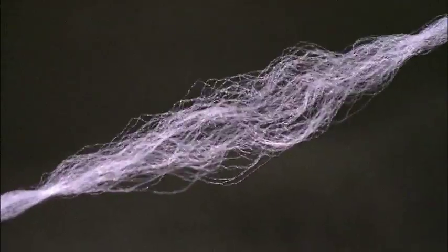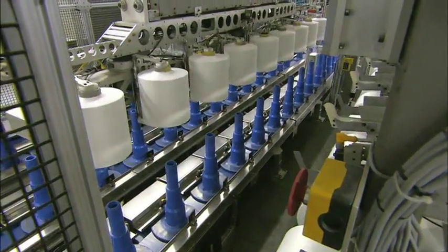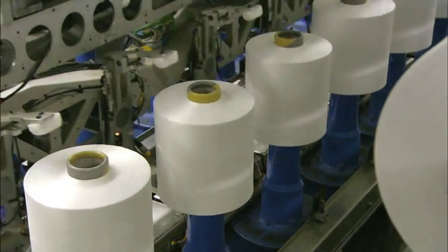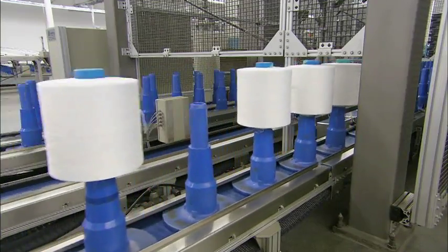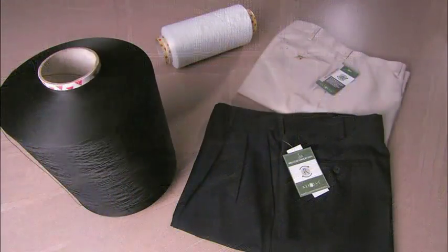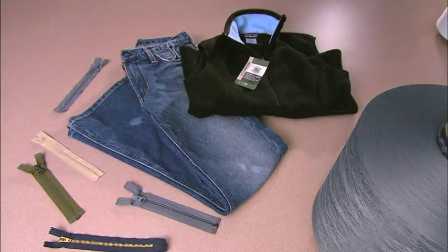From plastic bottles and manufacturing waste to polyester yarn, this transformation has taken just a couple of weeks. This recycled yarn is now ready for the material world, making consumerism a less wasteful thing.